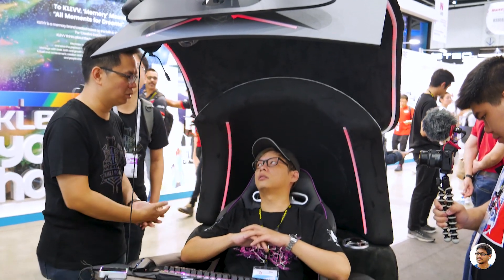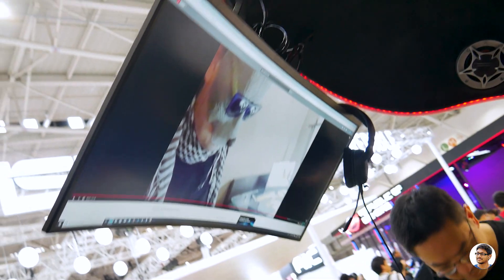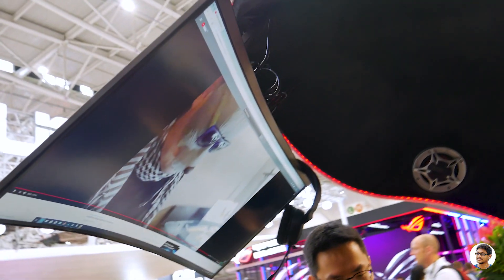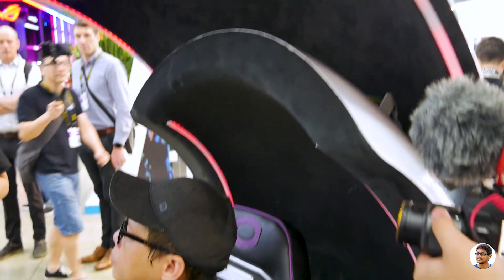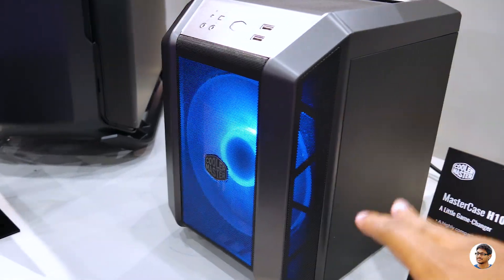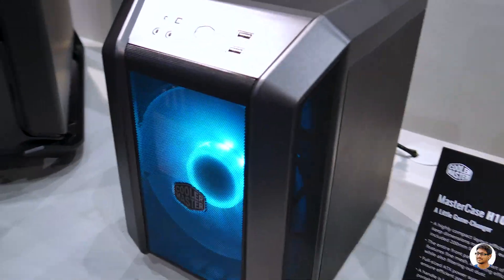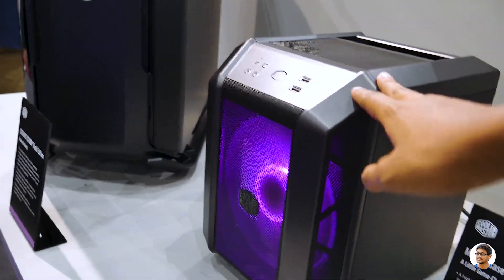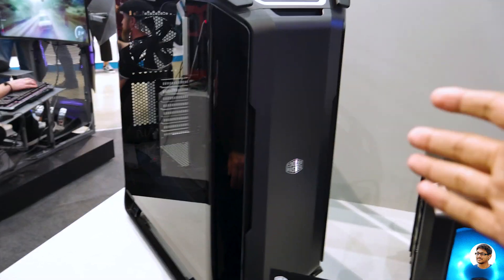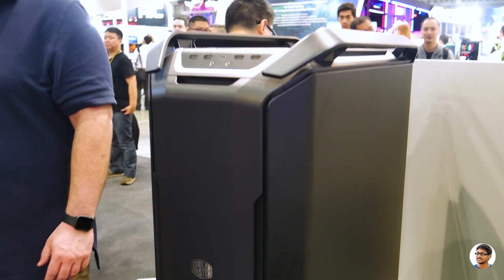Now we are going to check out Cooler Master's booth — they've got some really cool stuff. That's the smallest Master H-series gaming case I've seen. For people looking to build a small compact PC, Cooler Master has launched the perfect product. And this one is the Cosmos C700P Black Edition — they've launched a new black color model. That looks pretty sick.